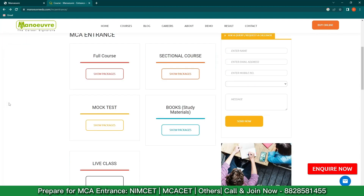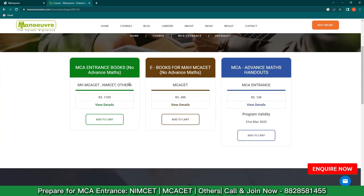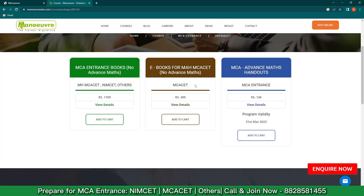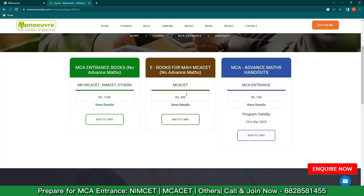You can also order books for yourself. Click on 'Book Study Materials,' then 'Show Package.' There are three tabs to check. The first one is the hard copies — click on 'View Details' and you get Quantitative Aptitude, Reasoning, and English. The second tab is the eBooks — click on 'View Details' and again you get Quantitative Aptitude, Reasoning, and English.